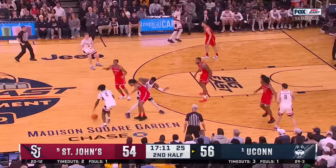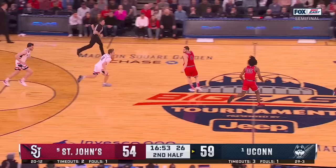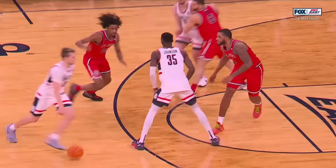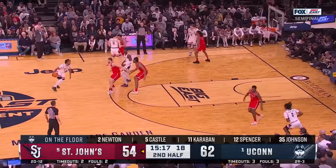Spencer — Cam Spencer. The lob to Samson Johnson, bounce it down with two. Samson Johnson — that's a slipstream. And because of the drop coverage, Samson came in. He transferred from Juco — beautiful backdoor cut.